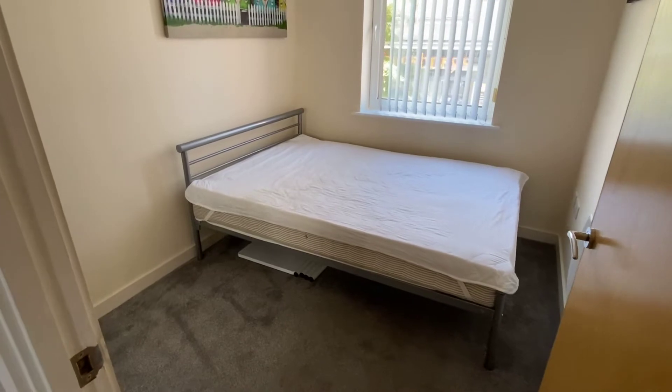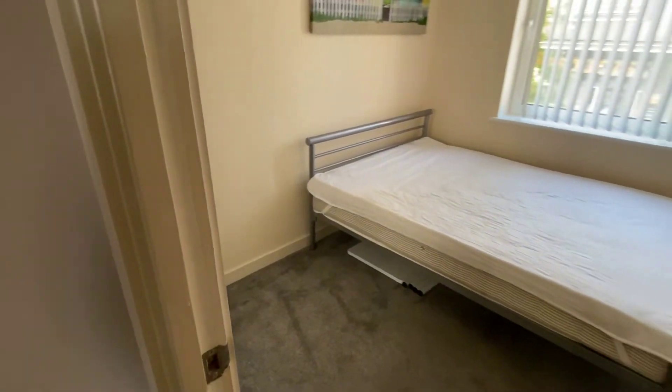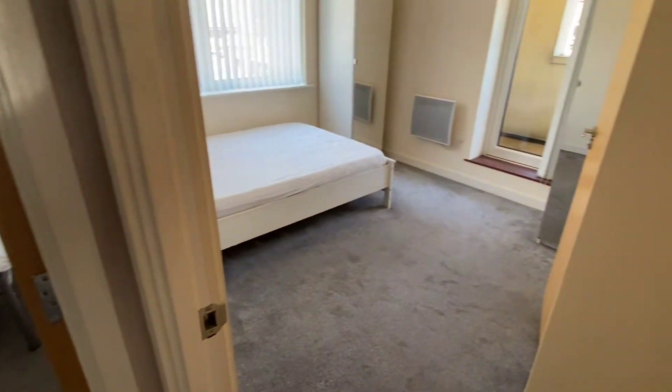This is the smallest double bedroom. There's a wardrobe just there, and the other two bedrooms both have access to the balcony.